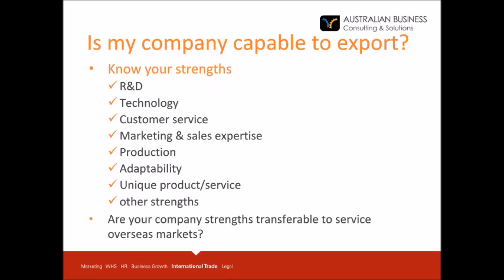Also consider what strengths you can build on. Review what you are good at — is your strength in research and development, advanced technology, customer service, marketing expertise, or the production process? Are you able to produce a product with reduced cost, standardised to fit market requirements and sell in large volumes? Do you have a unique product and have you already created a niche in Australia? The most important question is: are your strengths transferable to service overseas markets?